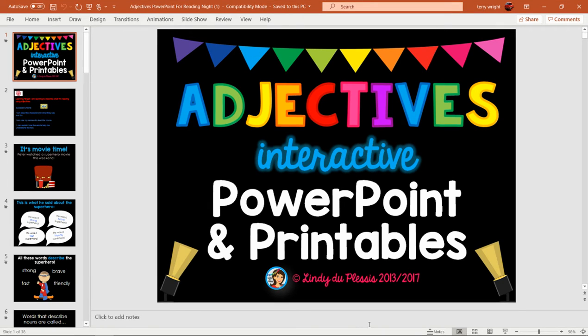Hi, everyone. Welcome to Reading Night. Second grade is sharing a lesson on adjectives. Please have your whiteboard and marker available.